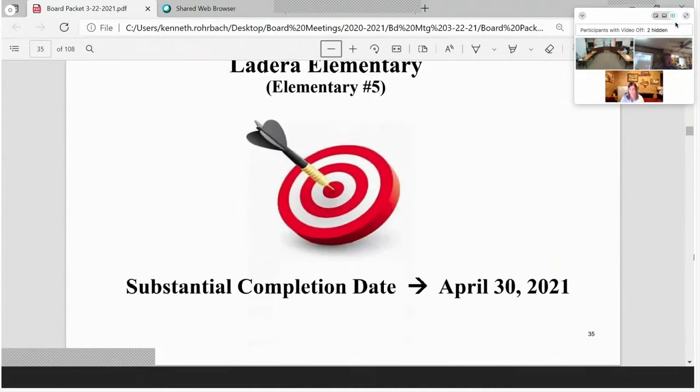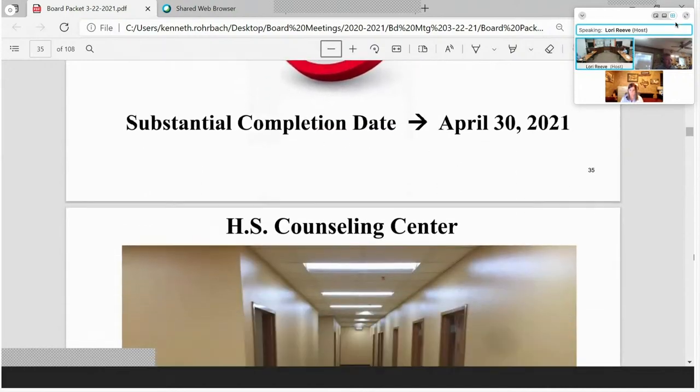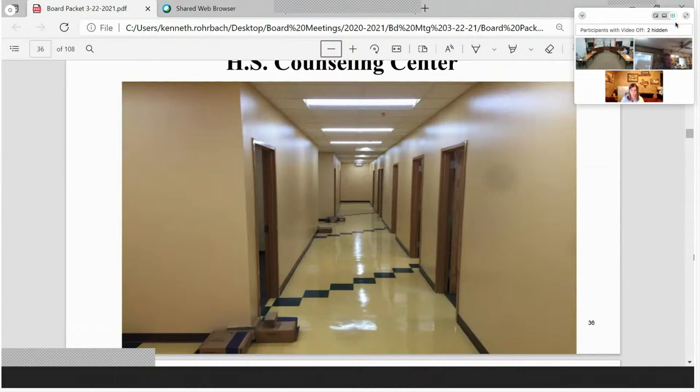Moving to the high school — we've been getting the high school ready for completion before beginning discussions on the next high school. Part of that involved moving the counseling center from the back of the building to the front, near the administration office and across the hallway from the nurse's station. Here's what it looks like as a finished product. Once the counselors and staff moved in, you can see how they made it feel like home. They have everything they had before, including a computer area for students.